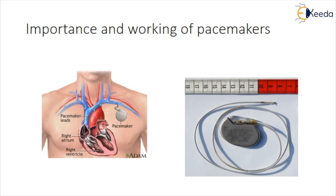Pacemakers use low-energy electrical pulses to overcome faulty electrical signals. Pacemakers can speed up a slow heart rhythm, help control an abnormal or fast heart rhythm, and ensure the ventricles contract normally if the atria are quivering instead of beating with a normal rhythm. They can also coordinate electrical signals between the upper and lower chambers of the heart.